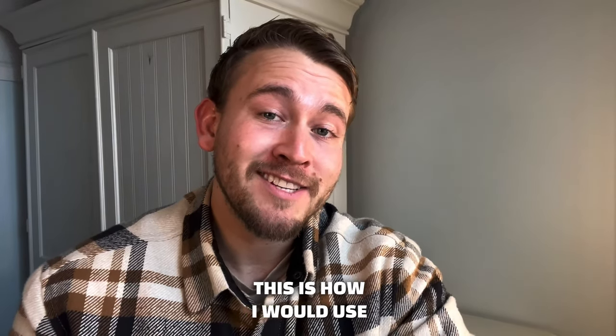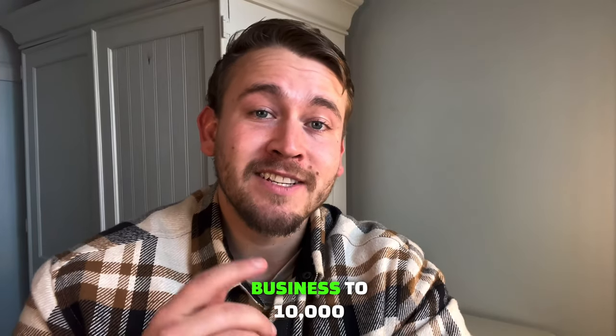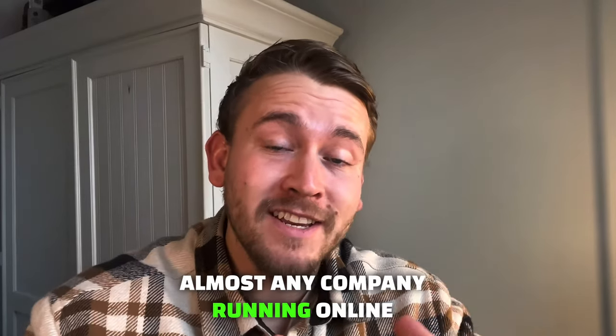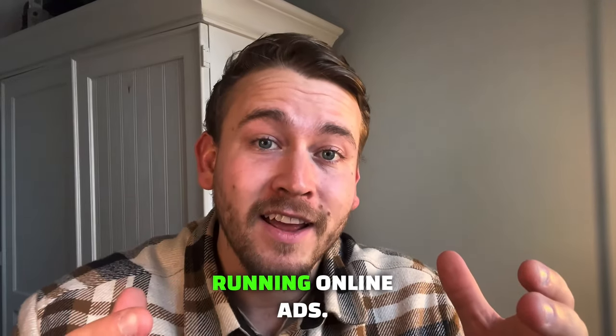In the meantime, here in 2023, this is how I would use ChatGPT to build out marketing campaigns to get your business to $10,000 a month. This process can work for almost any company running online ads, and if you're in 2023, you should be running online ads.